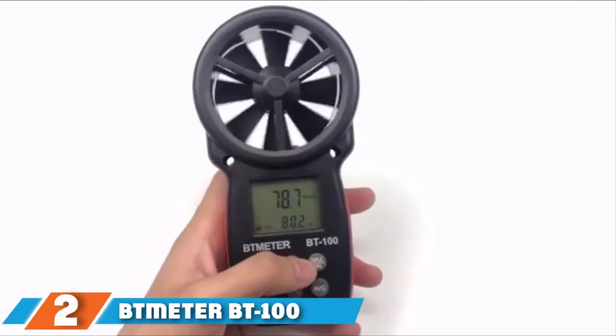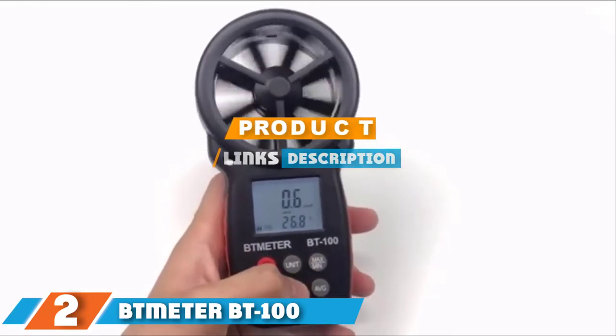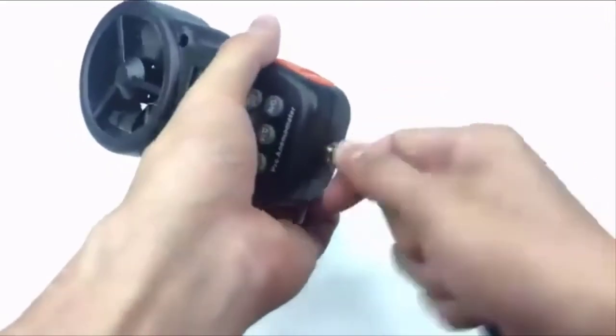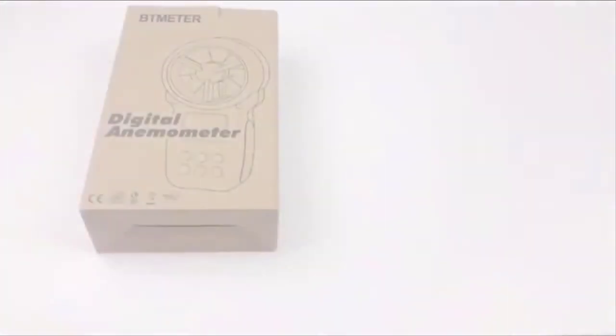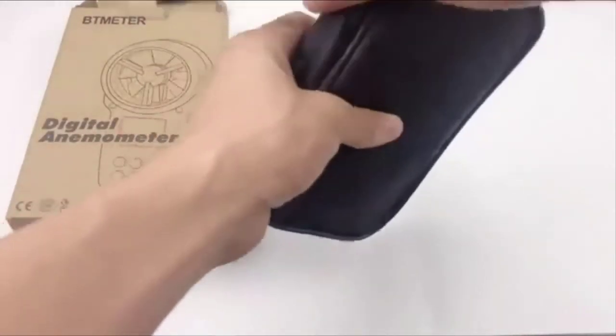At number 2, we have the BT Meter BT-1000 Digital Handheld Anemometer. Featuring a wind gauge with 8 blades and sensitive dual temperature sensors, the BT Meter BT-1000 gives accurate wind speed and temperature readings, making it one of the best home anemometers for HVAC and CFM measurements. It is also lightweight and pocket-sized, easy to bring along on outdoor adventures.